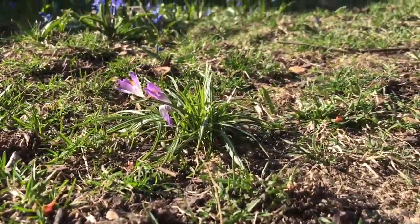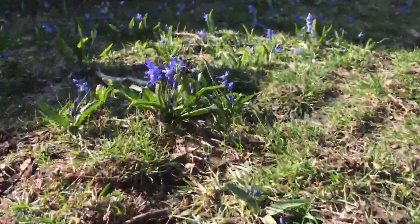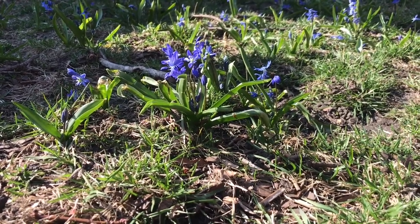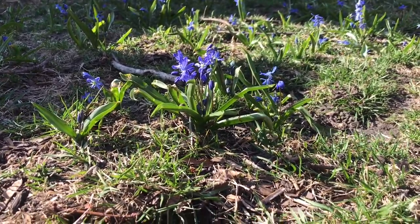It is a purple crocus. And behind that I see some bluish scillas. Great! So there's two. Let's see what else we can find.